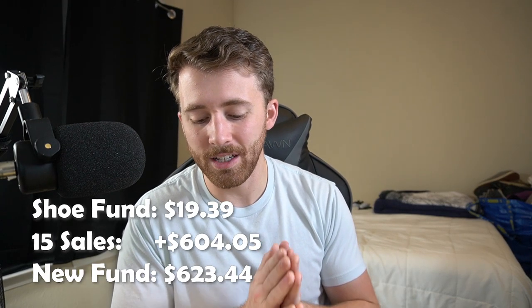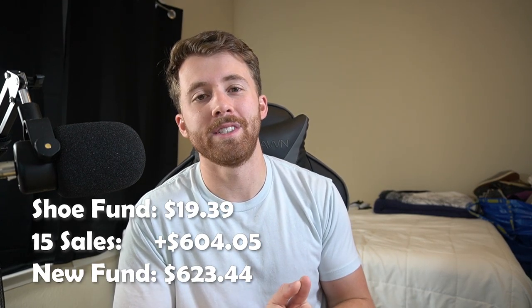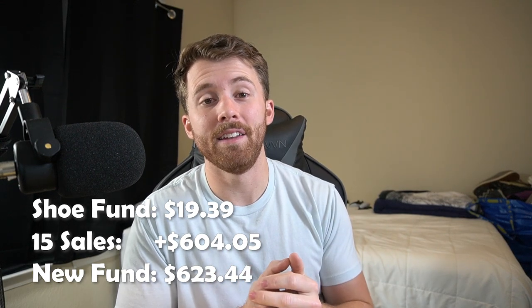So there are the 15 pairs of shoes that sold while I was on Christmas vacation. I hope you got something out of that — maybe you're seeing some brands you didn't know about or something you can implement into your sourcing going forward. We finished up last week with $19.39 in the shoe fund. Adding in all of our post-shipping-and-fees numbers, we were left with $623.44 — the most we've had in the shoe fund since we started this series. I'm super excited to get out and go sourcing with that money this week.